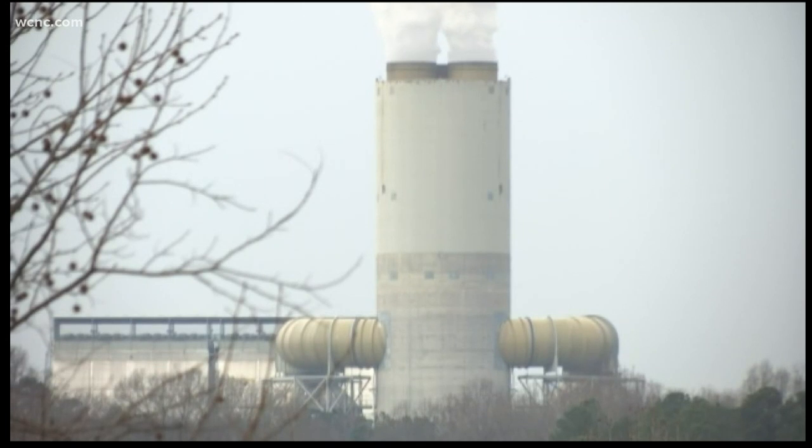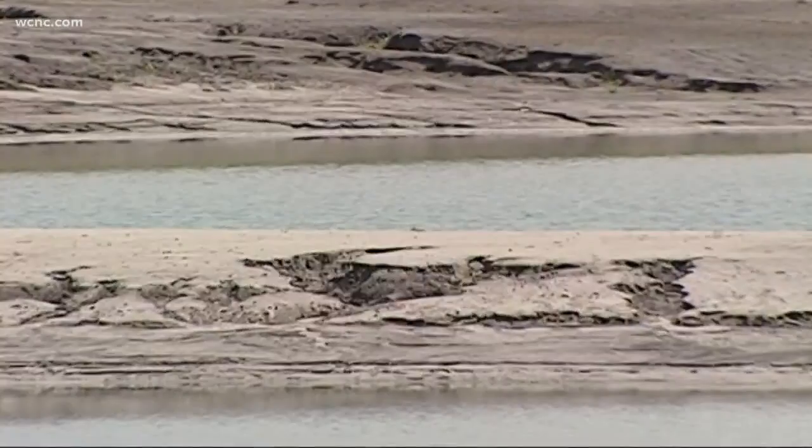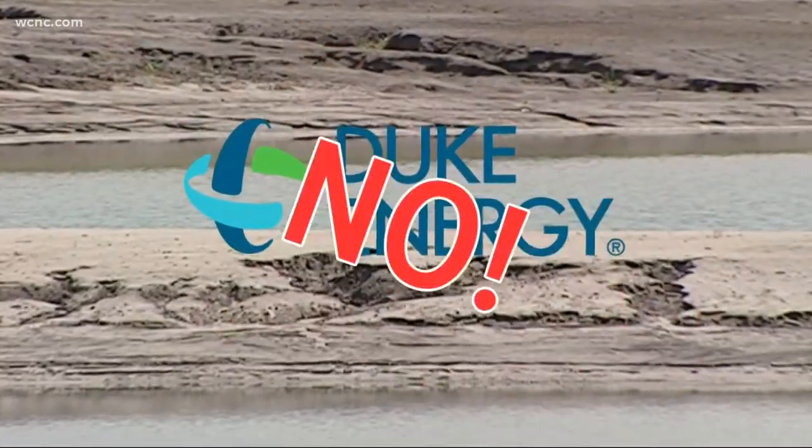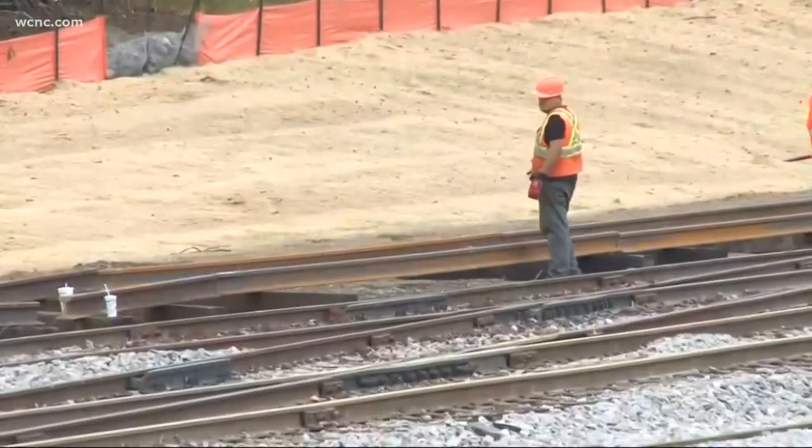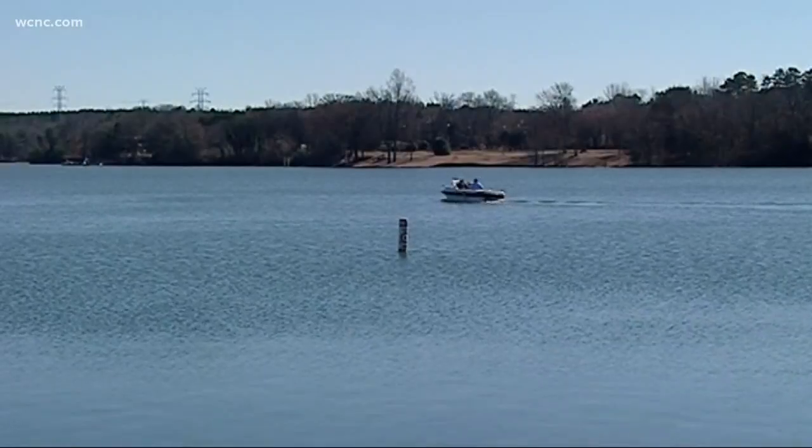So could contaminants from coal ash have seeped into the groundwater? Duke Energy says no: "We have hundreds of test wells that circle our ash basins that prove neighbors' drinking supplies are safe." But now, to know for sure, anyone on a private well has the opportunity to have their water tested.